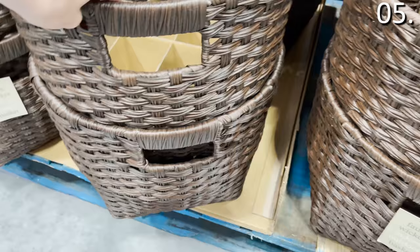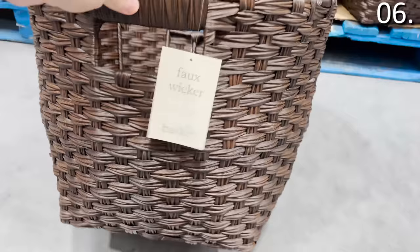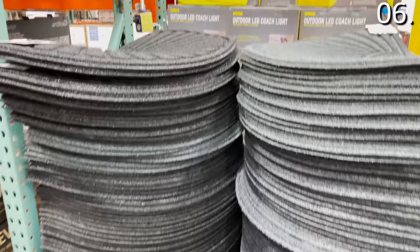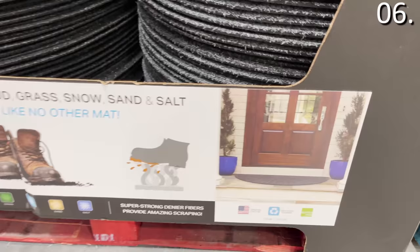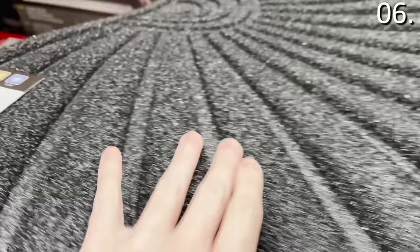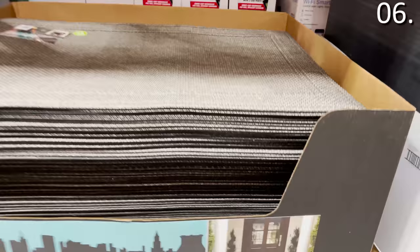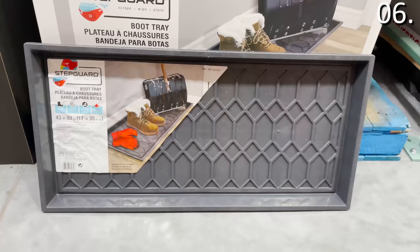In the number six spot, the faux wicker baskets with handles are $19.99 — really nice size, dark brown. The half-round scraper mat, $9.99 — an ingenious design proudly made in the USA — will scrape snow, mud, sand, and anything you don't want to bring inside, fitting perfectly at a front doorstep. They have an asterisk on the price tag so won't be available forever. The 30-by-47-inch heavy duty mat is also $9.99, and the 17-by-35-inch boot tray at $9.99 — huge and really nice tough rubber, also made in the USA.